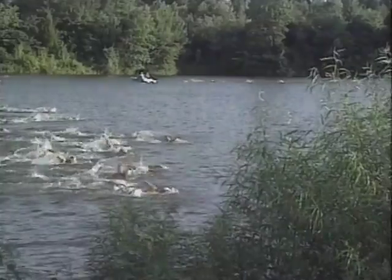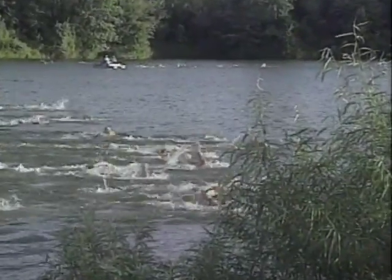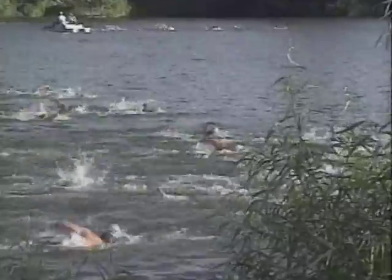What I enjoy most about being a physician assistant is that I can work in a wide number of patient settings. Today, I'm working as a volunteer here for the Columbia Triathlon.